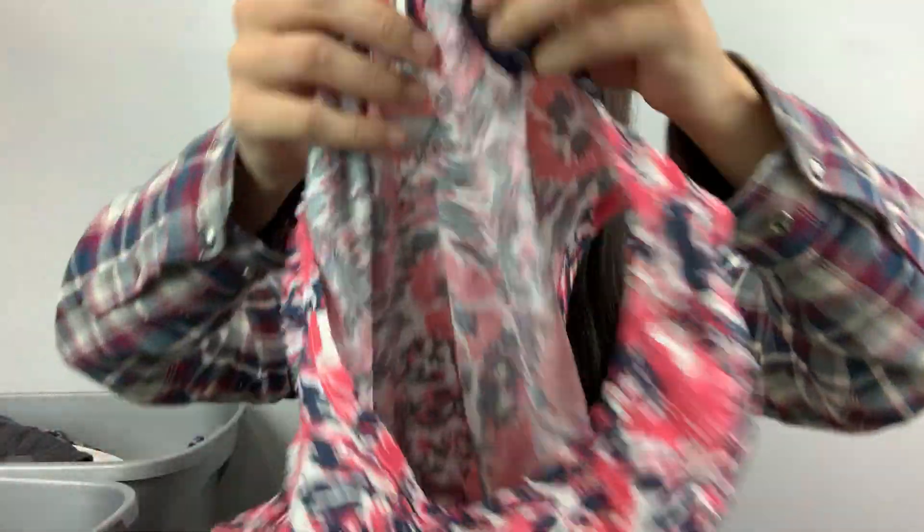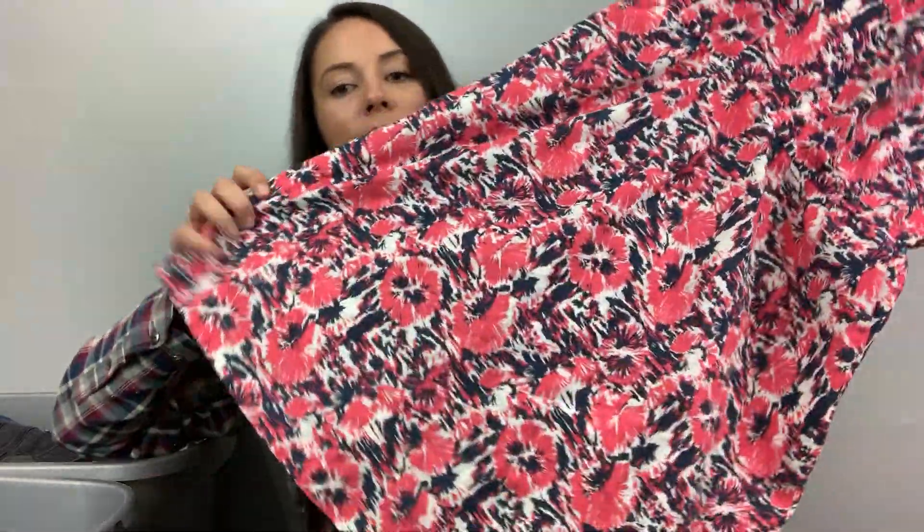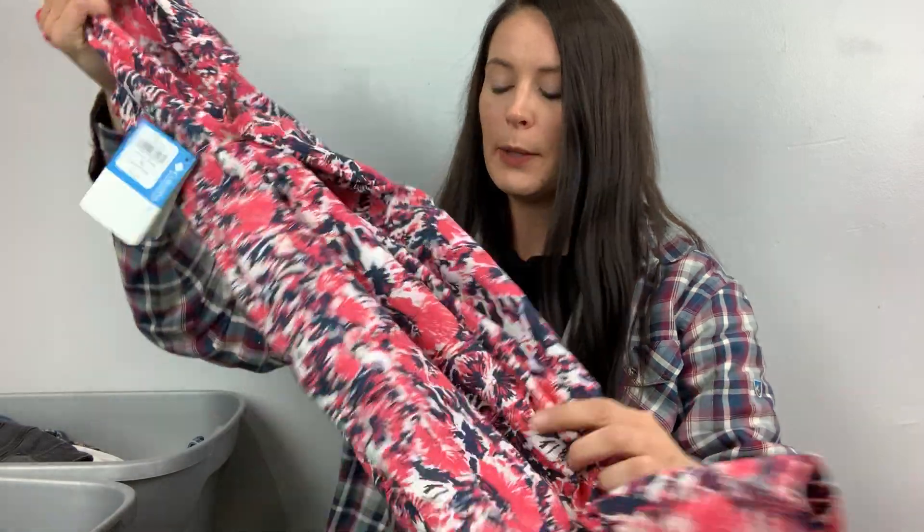I got this one because it was new with tags. This is Columbia PFG, which is Performance Fishing Gear. The MSRP is $70. Why somebody would wear this beautiful dress with pockets fishing is beyond me — I don't fish in a dress. But I'm going to sell it.